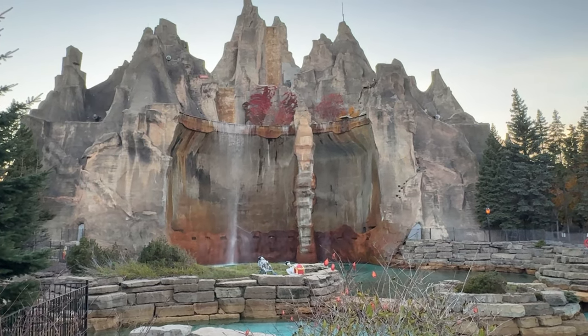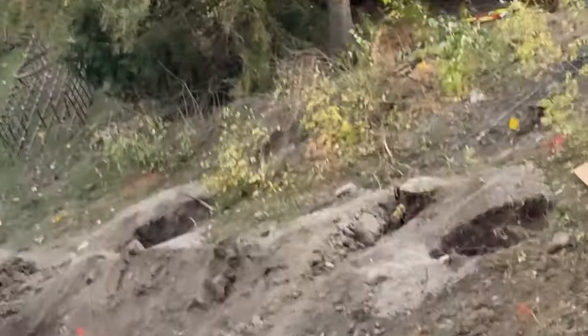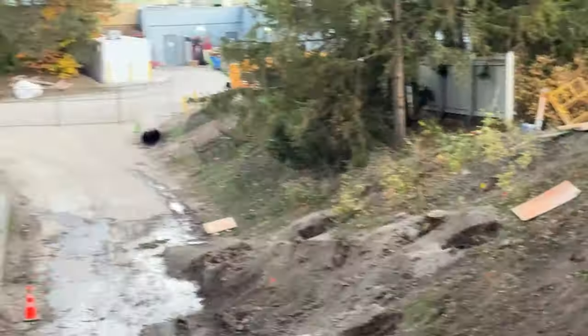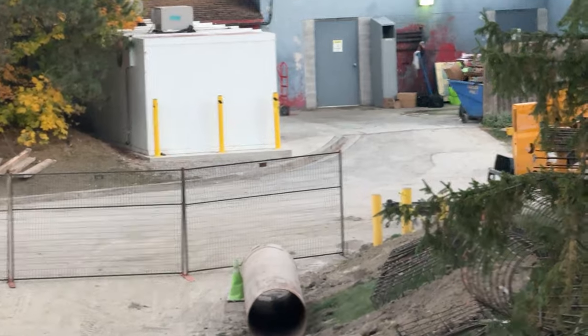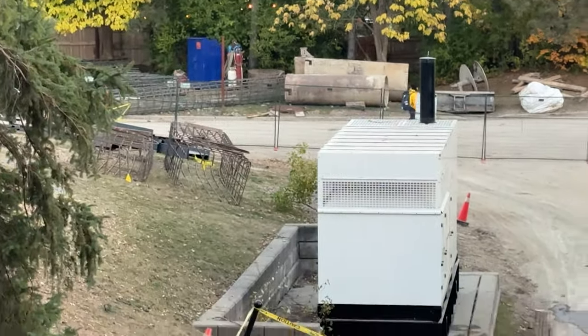The waterfall was on a much lower setting again, which probably has to do with work going on inside the mountain. But later on in the day it was back to its full setting. Here is some work over at the first tunnel — the south tunnel of the mountain.